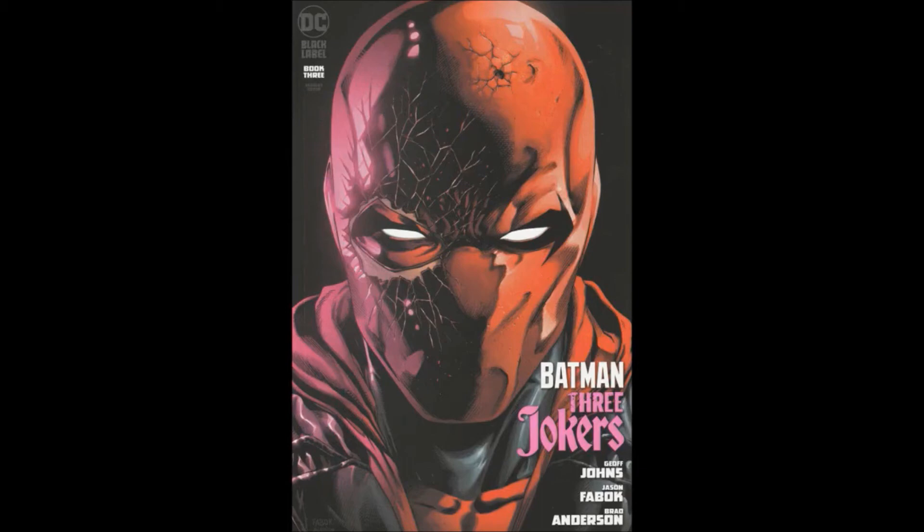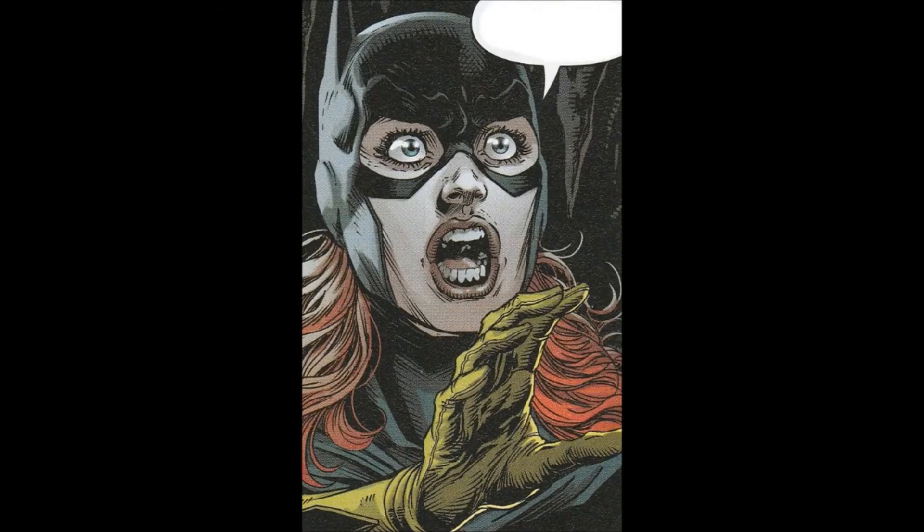Illustrated by Jason Fabok, colors by Brad Anderson, letters by Rob Leigh. Cover illustrated and colored by Jason Fabok and Brad Anderson. Edited by Mark Doyle and Amito Totoro. I have the Red Hood cover — I like it. It's pretty good, relates kind of to what's going on, and for a profile piece it's pretty solid.